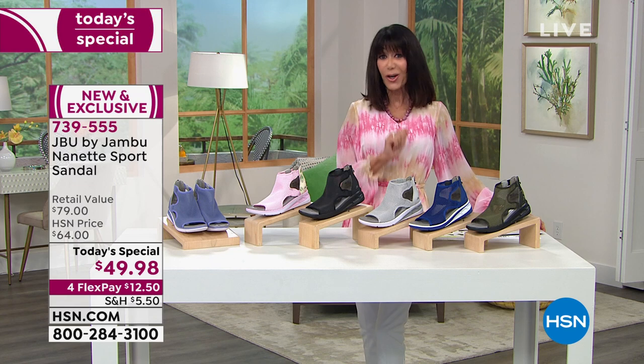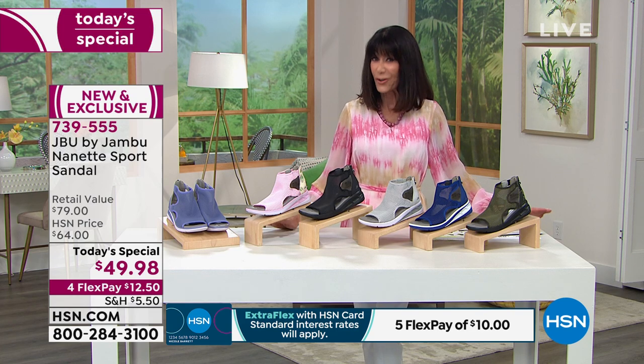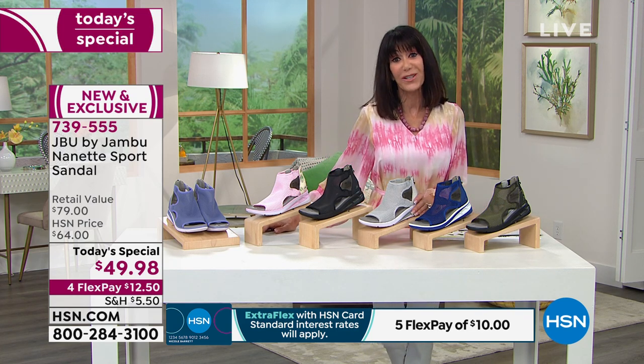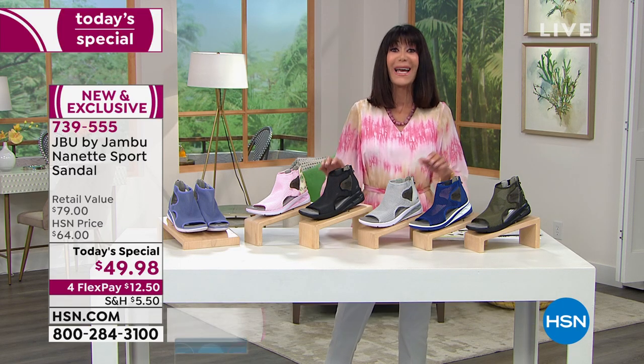It's completely exclusive — you cannot buy it anywhere but here at HSN. In terms of making it affordable, it's $12.50 on any credit card, debit card, PayPal, or Apple Pay. On the HSN card, it's $10. If you don't have the HSN card, call 1-800-695-1418 — we give you $40, so you could get these home for $9.98.